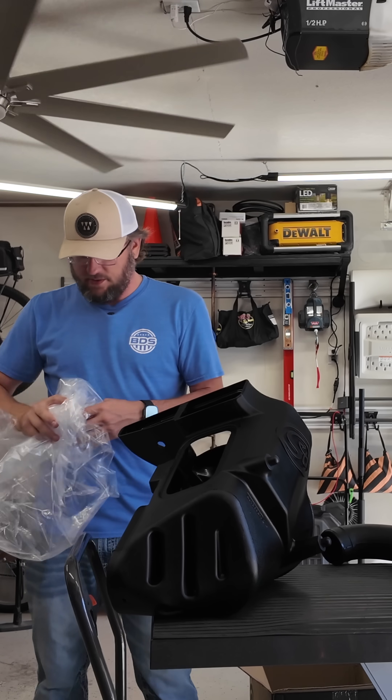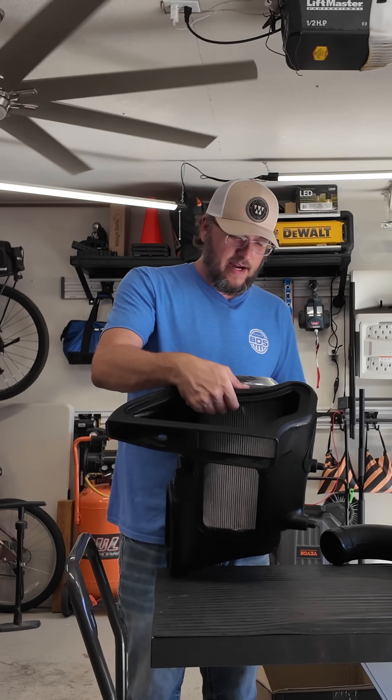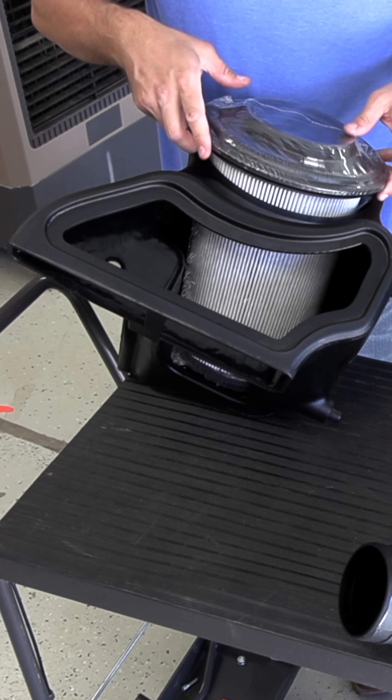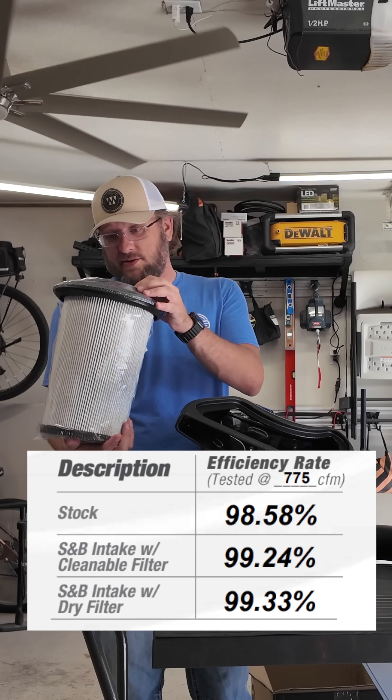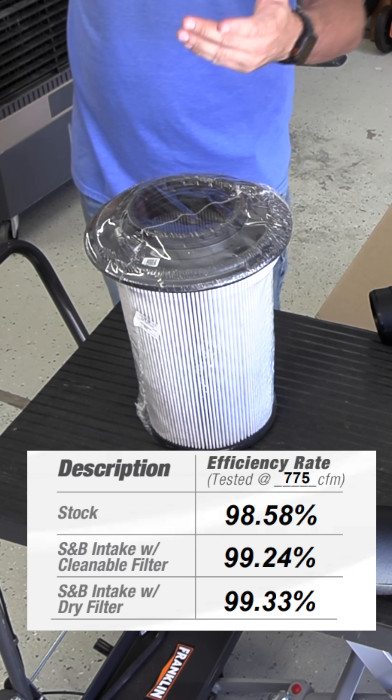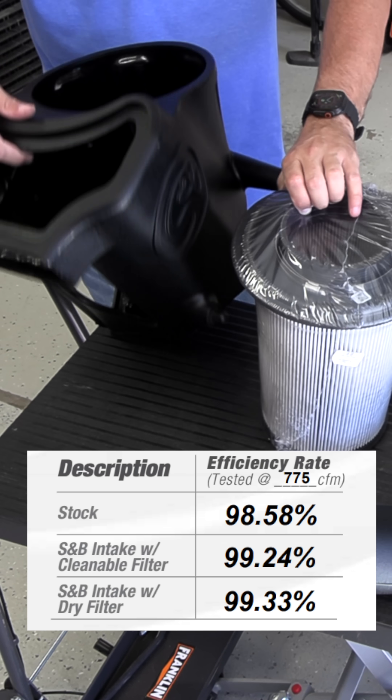This air filter is also huge — this whole thing is just giant. I did go with the dry filter. I prefer the dry filter because it will actually filter a little better than the wet filter. Here in the desert, I prefer dry filters because of the sandy and dusty environment.